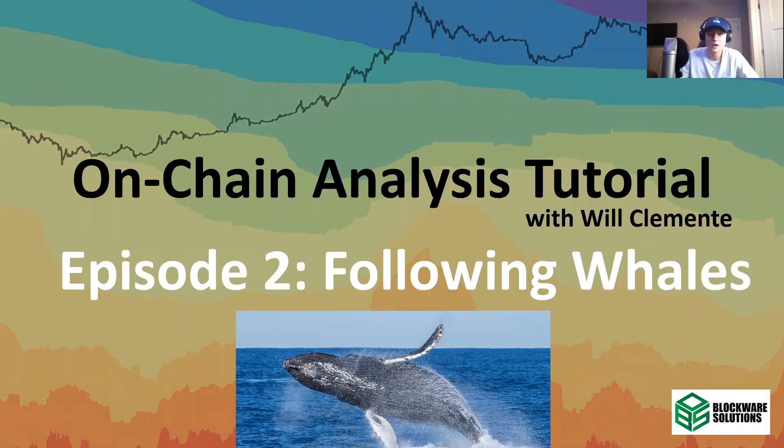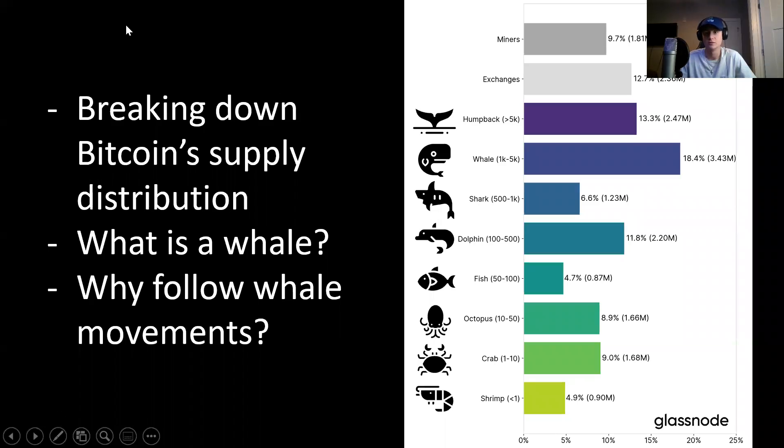First, let's start with what is a whale? Everyone likes to throw around this term — whales, what are whales doing? In on-chain terms, a whale is defined as an entity that has over 1,000 BTC. An entity is a group of forensically clustered addresses that have similar movements. The data scientists at Glassnode track these movements and conclude that this looks like one entity. Then you can look at how many BTC are in possession of that entity. Whales have over 1,000 BTC.